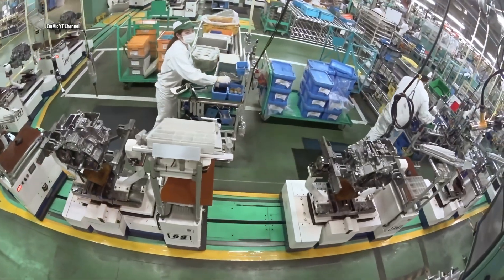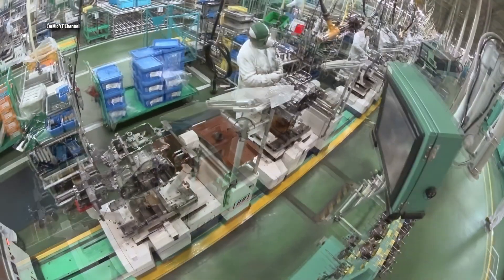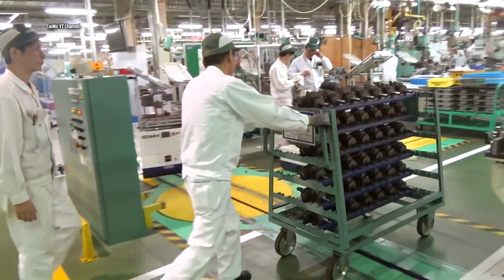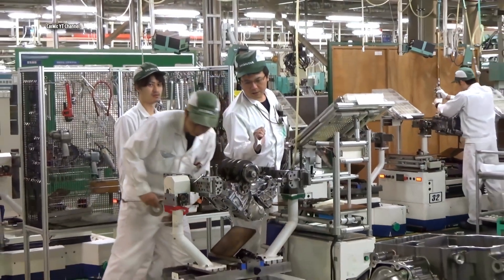The engines move slowly between the different stations in the factory on a moving belt. Each worker has a predetermined time for a specific assembly. If he is late, a penalty follows. And if he is faster, he can look forward to a bonus at the end of the month.